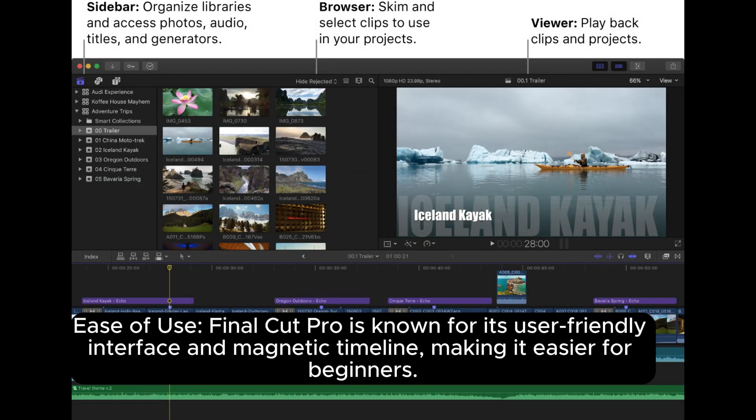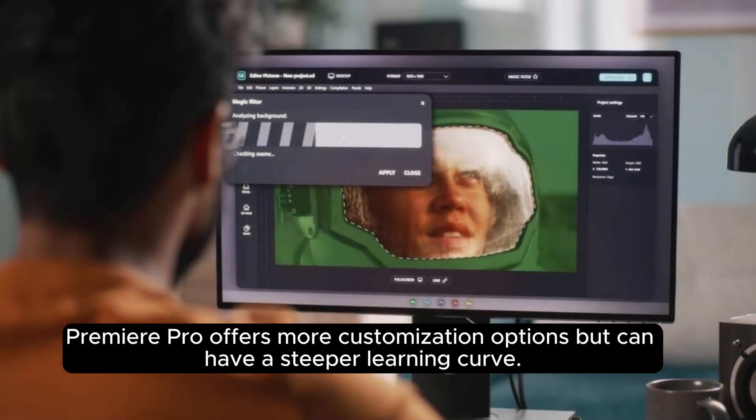Ease of use: Final Cut Pro is known for its user-friendly interface and magnetic timeline, making it easier for beginners. Premiere Pro offers more customization options but can have a steeper learning curve.